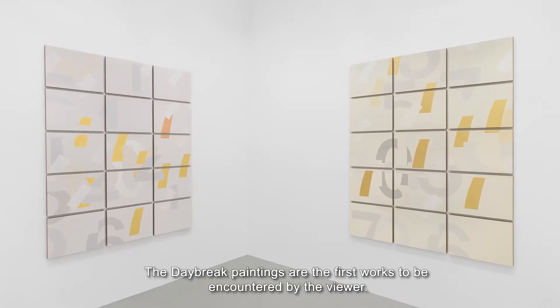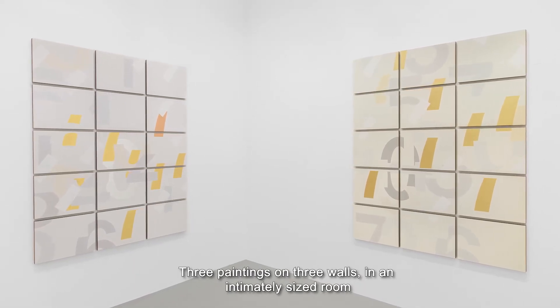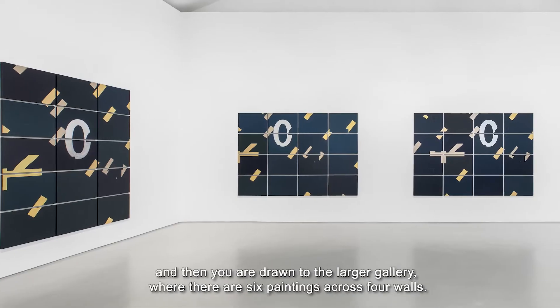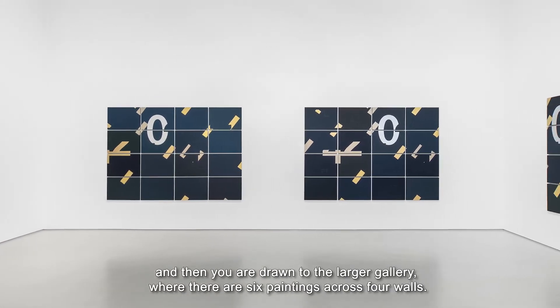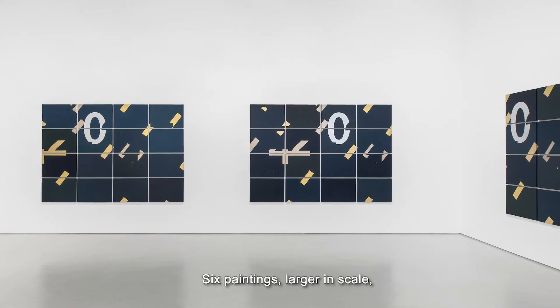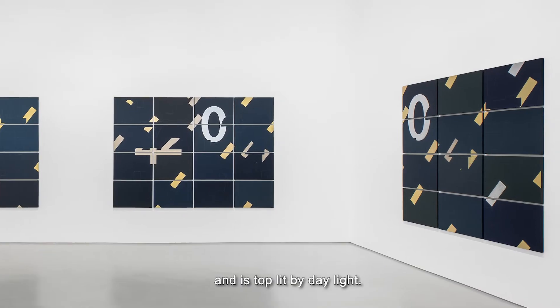The Daybreak Paintings are the first works to be encountered by the viewer — three paintings on three walls in an intimately sized room. You are then drawn to the larger gallery where there are six paintings across four walls, larger in scale, in a space that physically reaches upwards towards the sky and is top-lit by daylight.